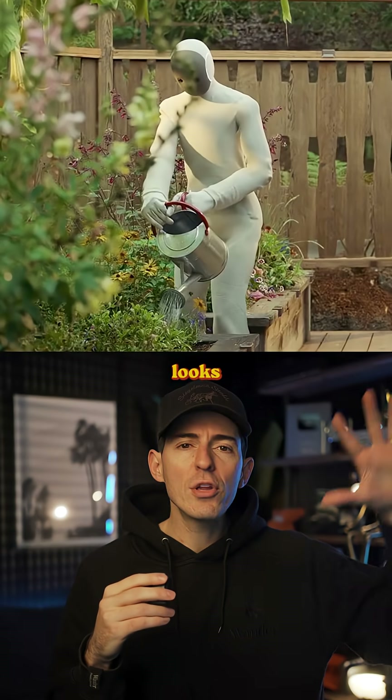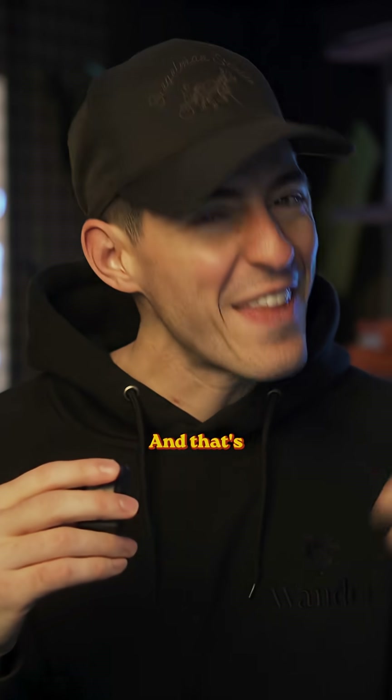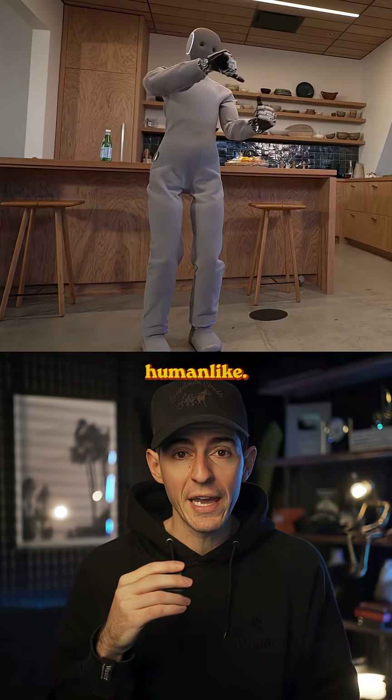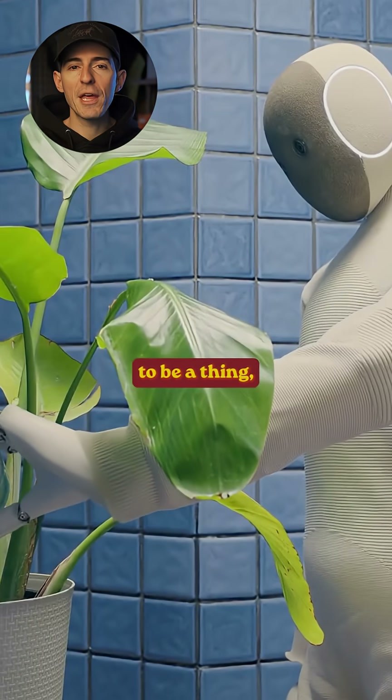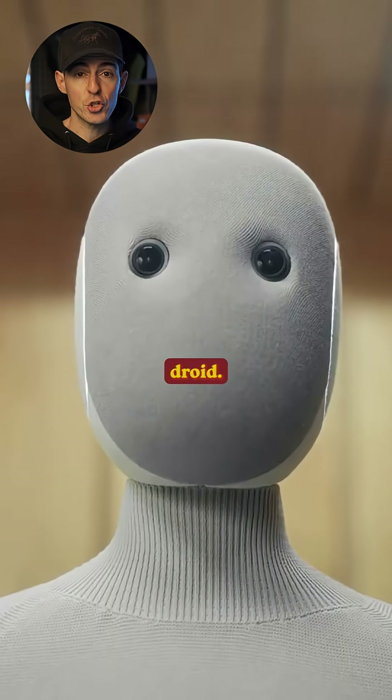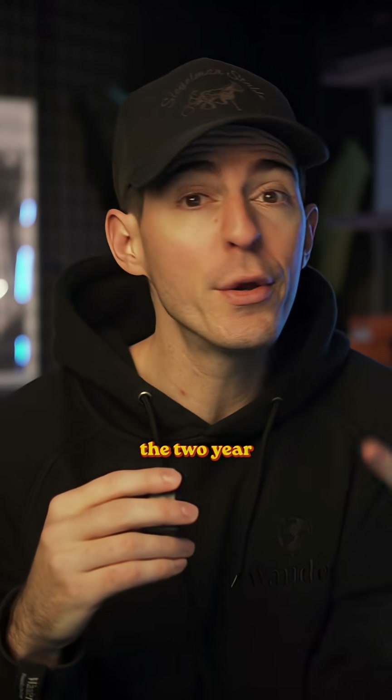Right away you'll notice Neo looks different from all the other humanoid robots we've been seeing. And that's because it was intentionally designed to look softer, safer, and more human-like. And it makes sense — if at-home robots are gonna be a thing, they're probably gonna end up looking something closer to this than a huge metallic droid, so you don't scare the two-year-olds at home.